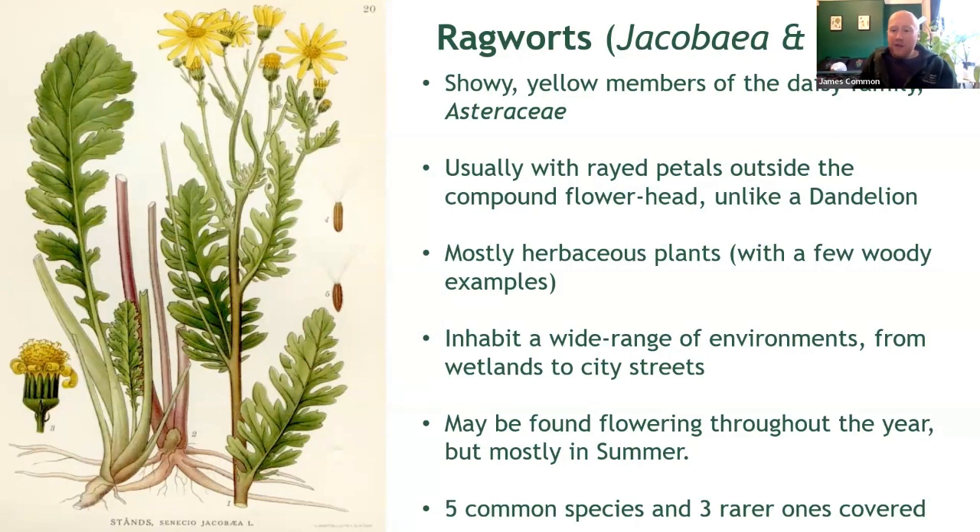Typically with vibrant yellow flowers, they differ from certain other groups, including dandelions, by having strap-like petals or rays around the outside of the flower head. Most ragworts are typically herbaceous plants, though there are a few woody examples. They inhabit a really broad range of habitats from grassland and verges to wetland, woodland and even our city pavements. The good thing about these plants is that they can often be found flowering throughout the year, making them quite a nice group to look at in all seasons, particularly now when little else is flowering. You'll probably encounter around five common species, but you may be lucky enough to stumble across a few more too. We'll take a look at most of these in this presentation.